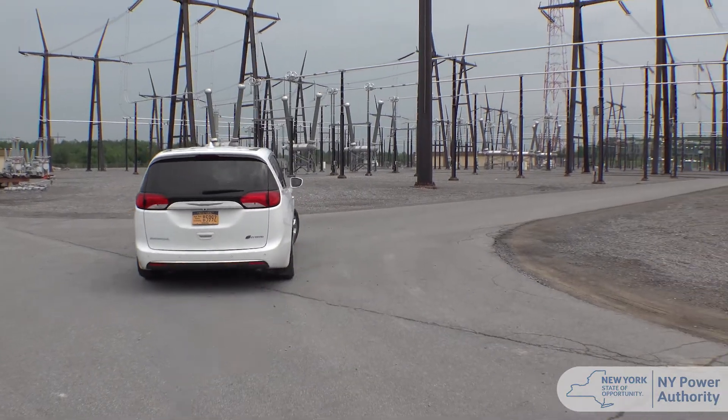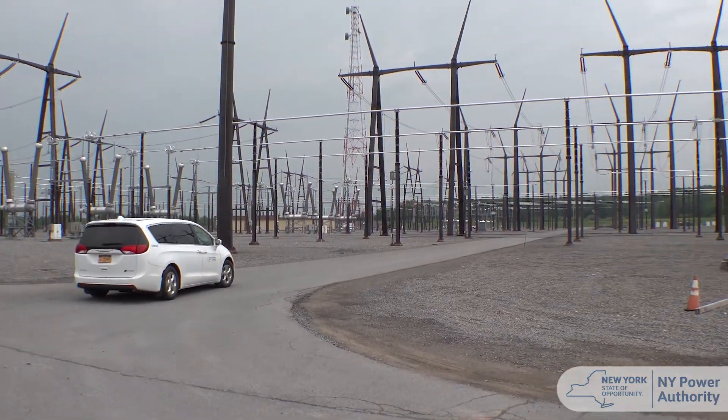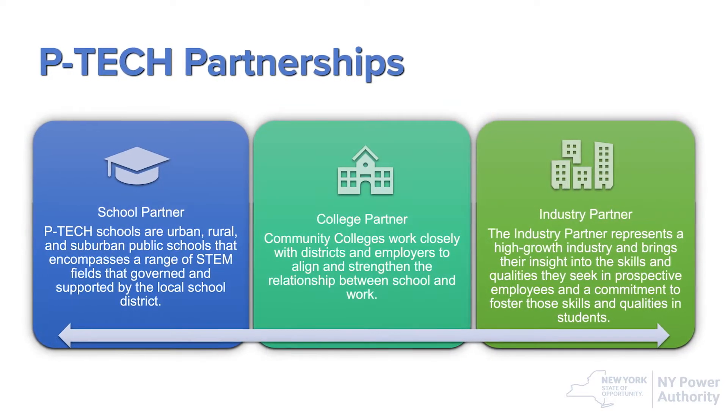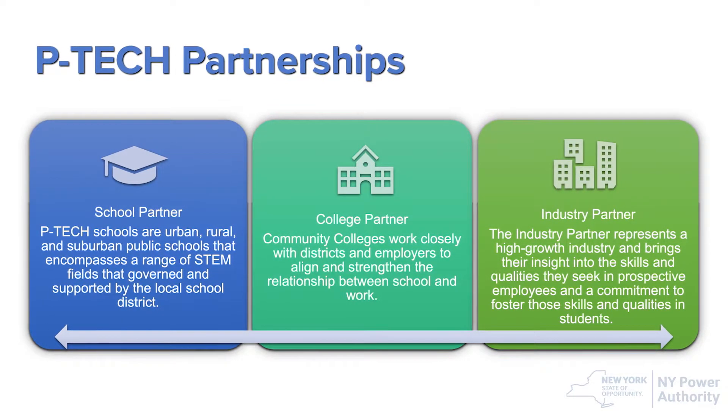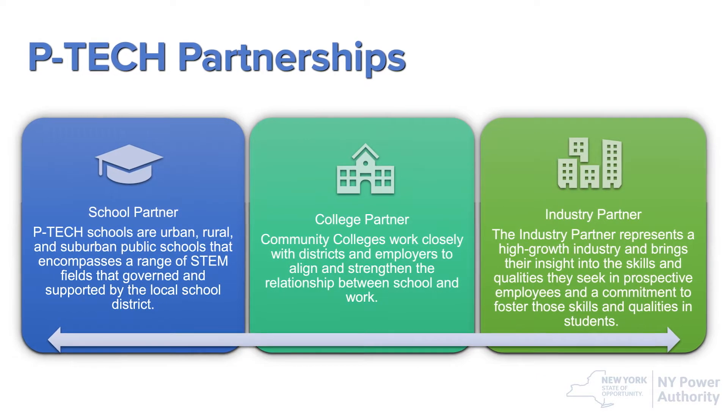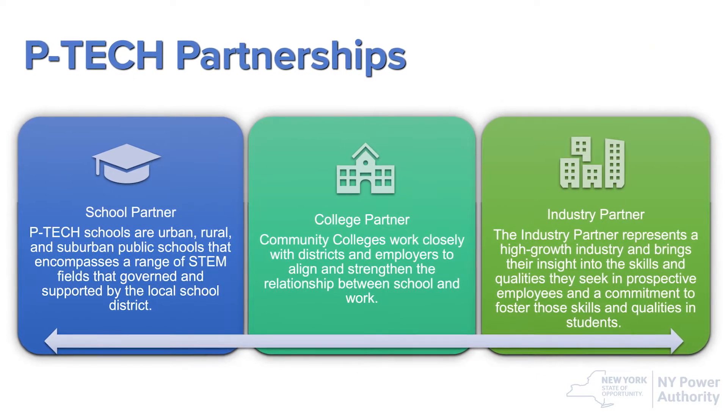The Pathways and Technology Early College High School program, better known as P-TECH, is an educational program that was developed by IBM. They've now rolled it out to different companies across the globe. The whole point of the program is to allow students an opportunity to pursue STEM professions in high school, but also to pursue an associate's degree while they're in high school.